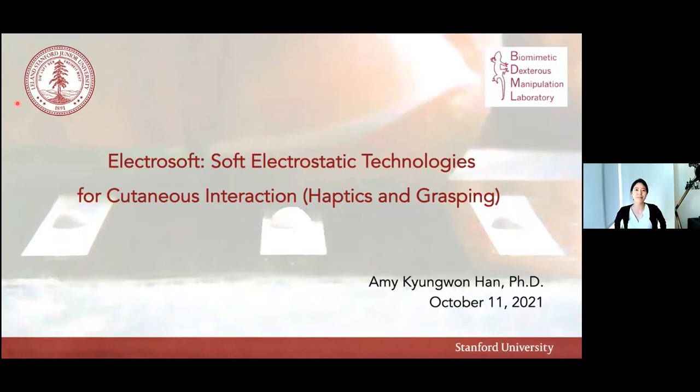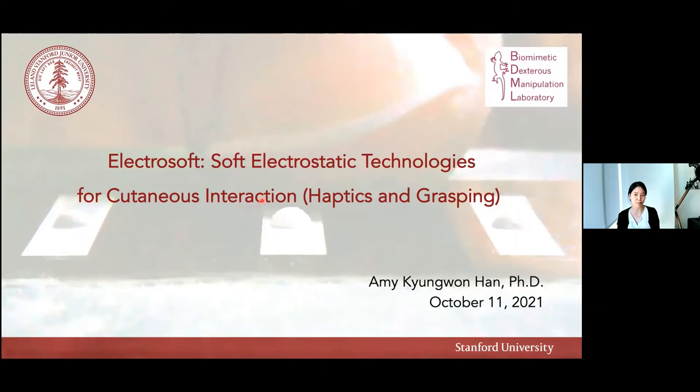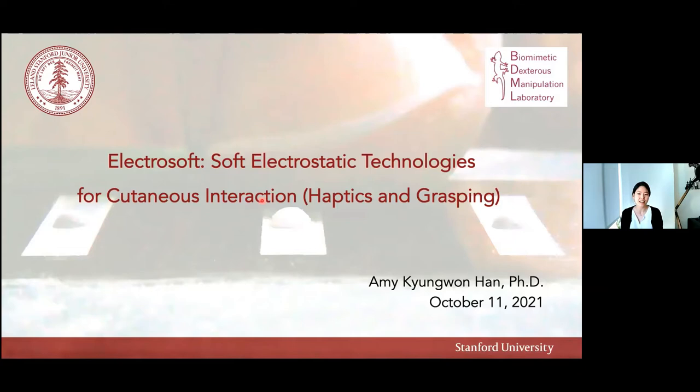Hello, everyone. Thank you for inviting me and attending my talk. Today, I'll be talking mostly about my past PhD research, which was on electrosoft — soft electrostatic technologies for cutaneous interaction, mainly haptics and grasping. The definition of cutaneous is of relating to or affecting the skin. Cutaneous interaction is at the cutting edge of robotic interactions with humans and environments. I'll be talking about two applications: haptics and gripping or grasping.